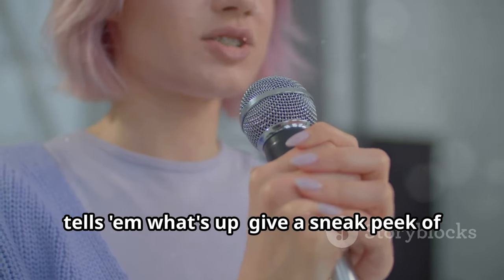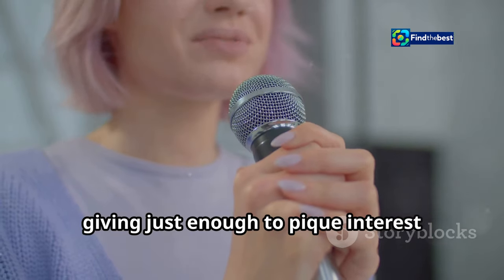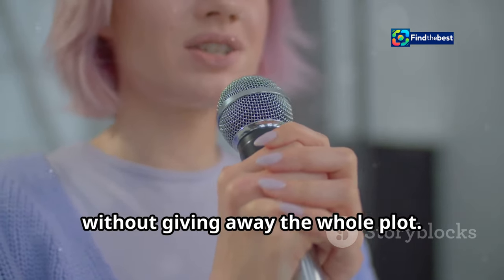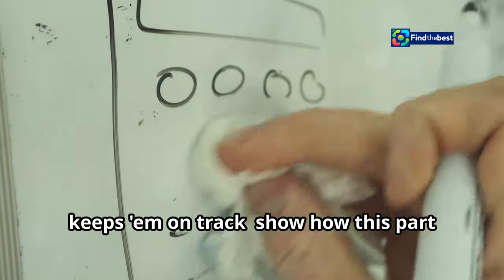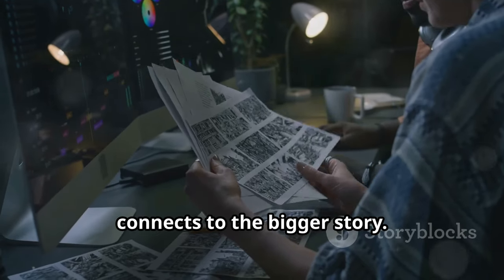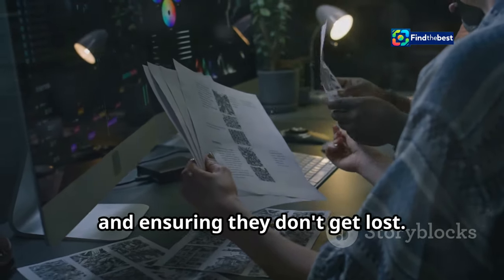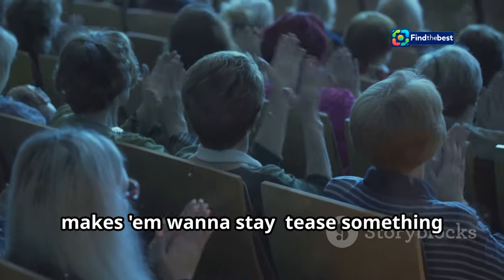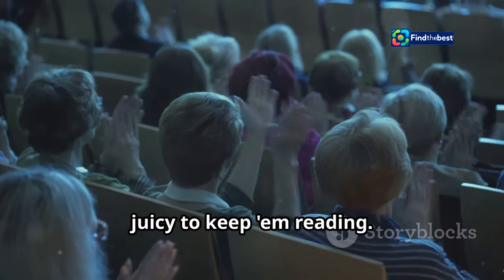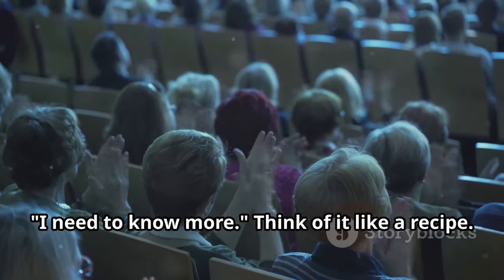One: tells them what's up. Give a sneak peek of what you're going to talk about. Think of it as a movie trailer — giving just enough to pique interest without giving away the whole plot. Two: keeps them on track. Show how this part connects to the bigger story. It's like a roadmap, guiding your audience through the journey and ensuring they don't get lost. And three: makes them want to stay. Tease something juicy to keep them reading. This is your chance to drop a hint, a little mystery that makes them think, I need to know more.